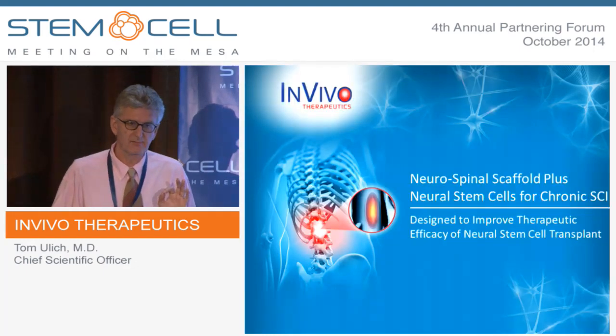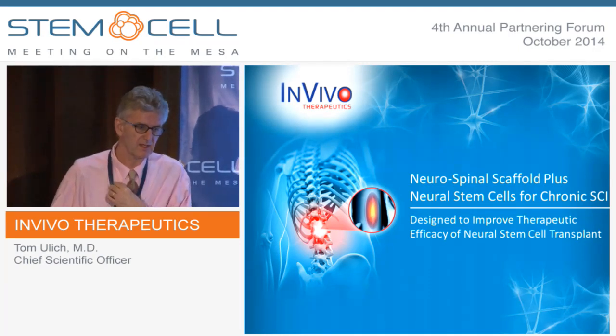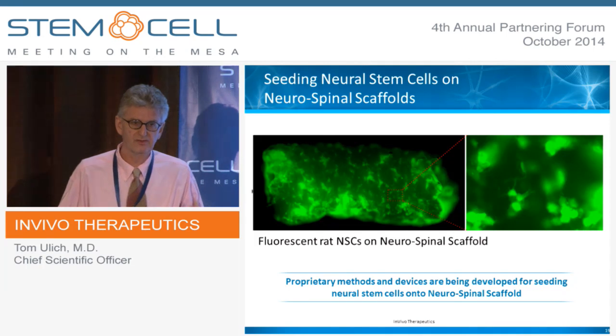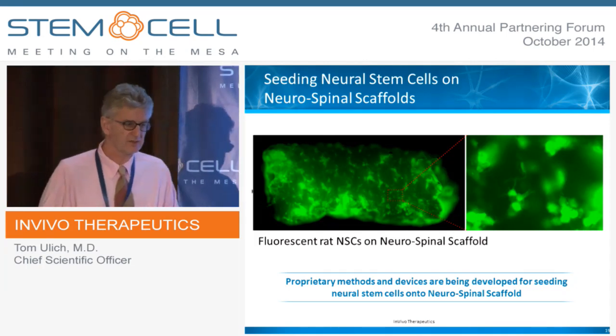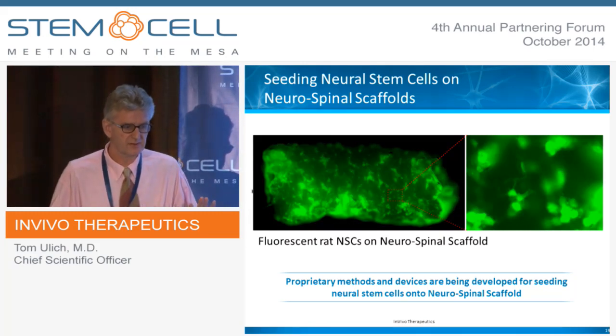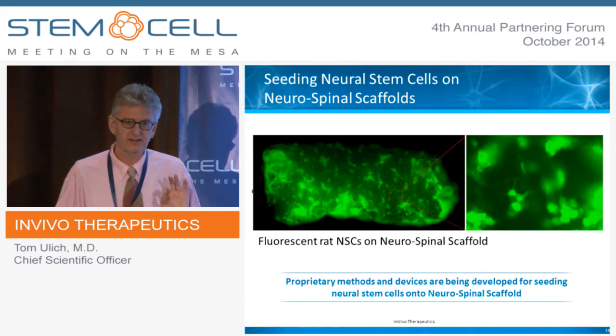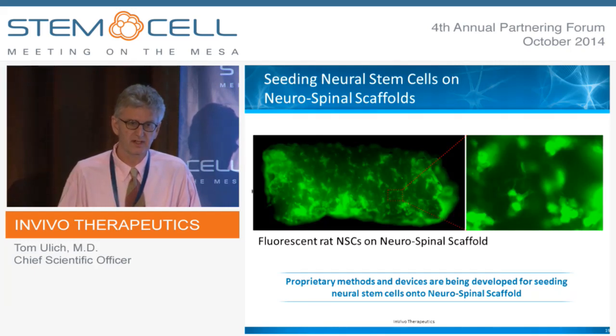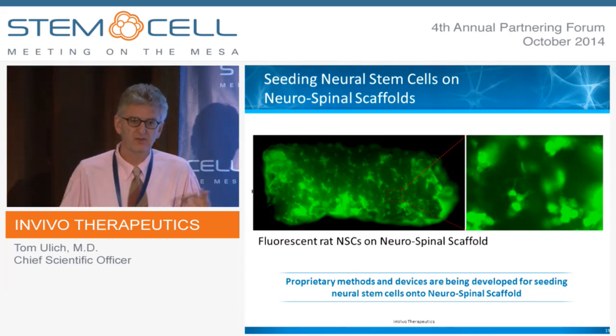The second project we have is a similar neurospinal scaffold, but with a slightly different geometry and chemistry, on which we will place neural stem cells and use it for chronic spinal cord injury. The scaffold is designed to be an improvement over the injection of suspensions of neural stem cells. Here you can see fluorescent rat neural stem cells on the neurospinal scaffold — on the right-hand side you can see that they are differentiated and attached to one another. One difference between injecting suspensions of round neural stem cells versus putting them on a scaffold is that we can allow them to pre-differentiate in vitro, add growth factors, and differentiate them to whatever neuronal cell type or mixture of glial and neuronal cells we want.